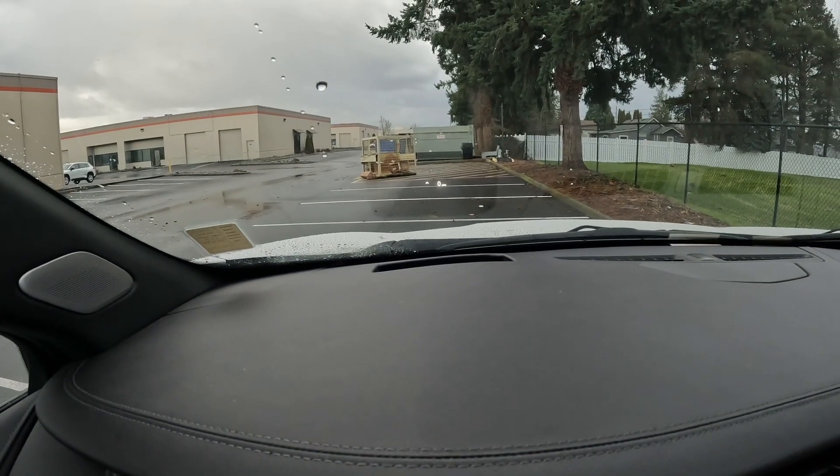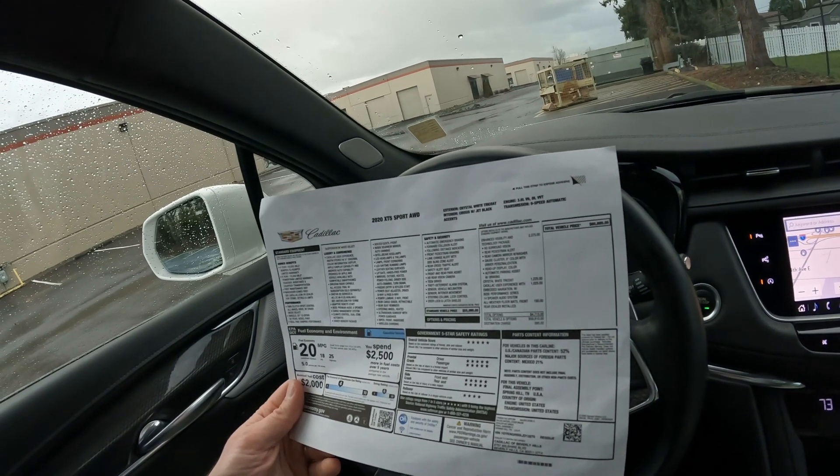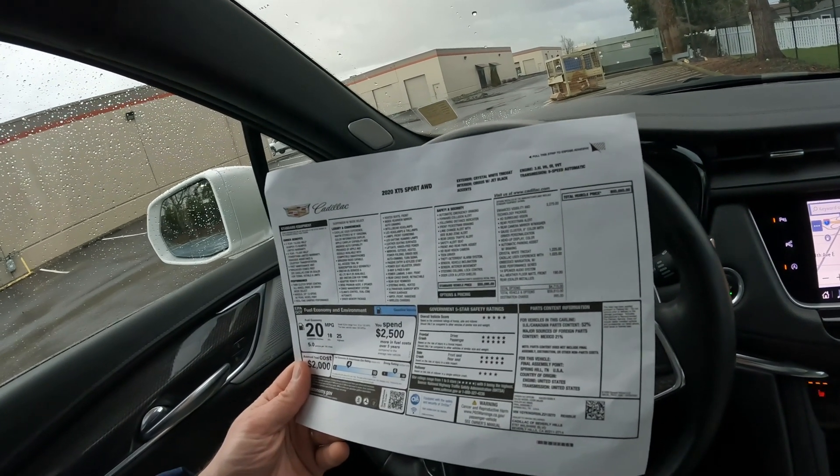We also have a head-up display — kind of hard to see, but it projects the speed and other information onto the windshield so you don't have to look down off the road to see how fast you're going. The less you look off the road, the safer you are, so it's a nice feature.